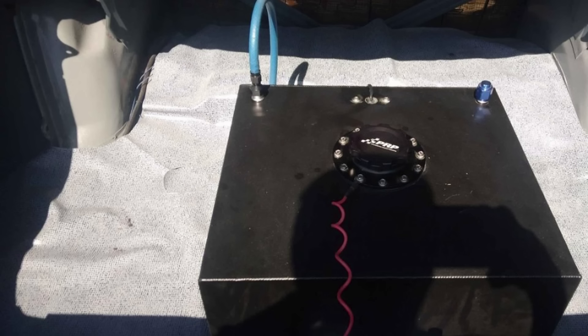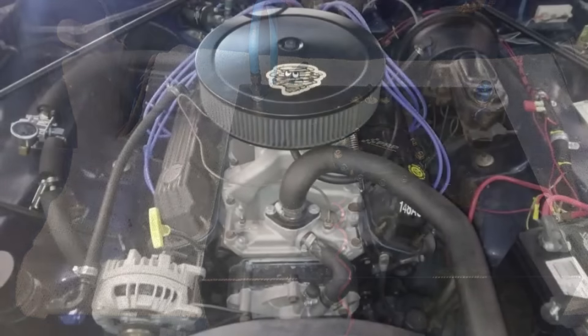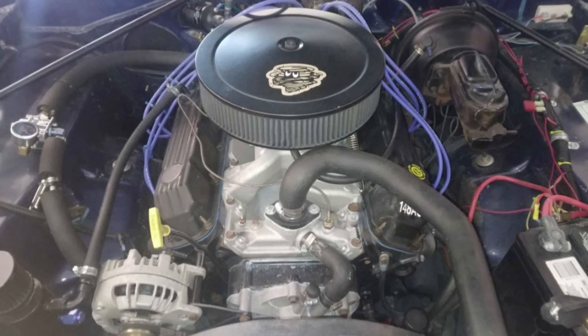Serious inquiries only — no tire kickers or frivolous questions, please. With a clean title in hand, this Plymouth Duster is ready for its next owner. Don't miss out on this classic.